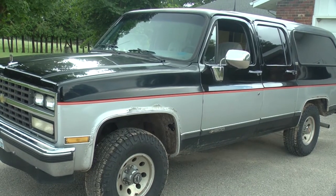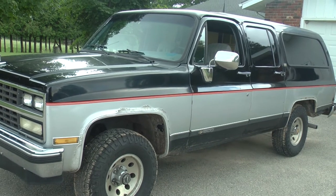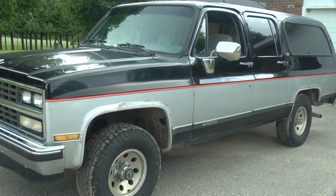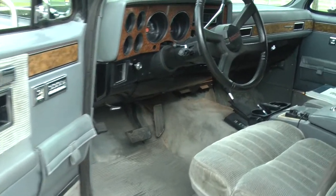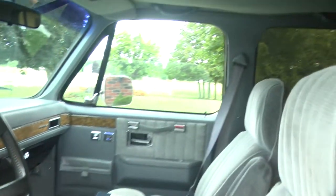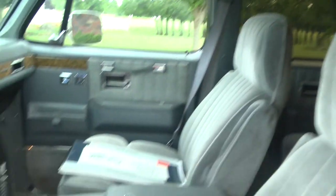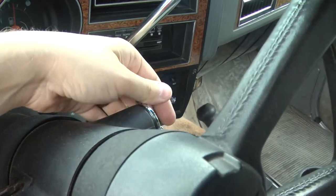We have a fun project today. This is a 1989 Chevy Suburban with an unusual wiring problem. When you open the door — any door — the courtesy light down here comes on like it's supposed to. The dome lights do not come on, and it gets better: the radio loses power.